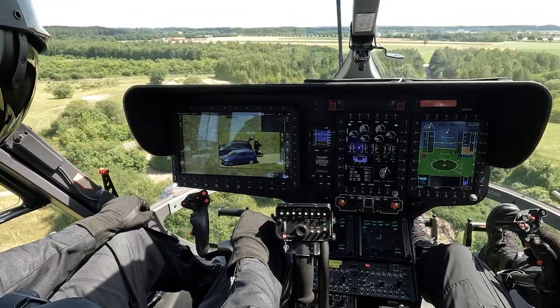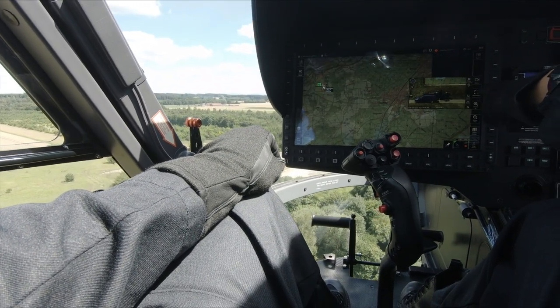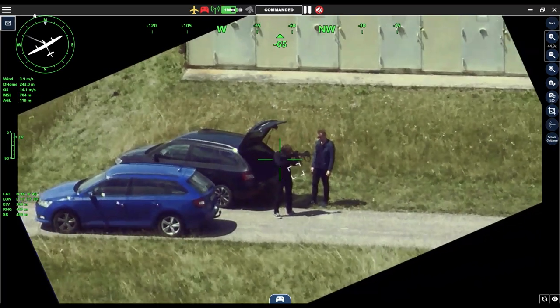The commander can directly control the drone and its sensor using the Scale mission software. The high optical zoom capabilities enable the commander to see necessary details and make mission critical decisions. Weapon confirmed. Going in.